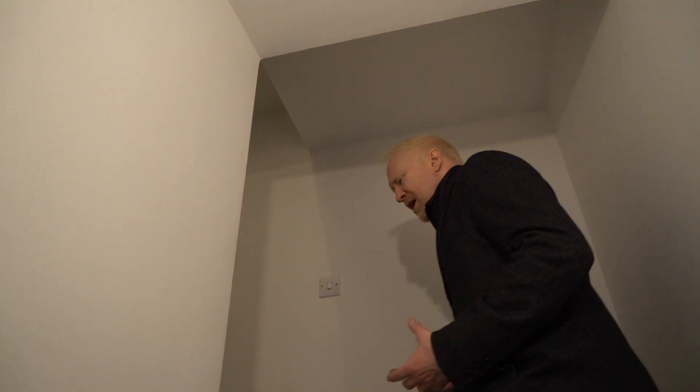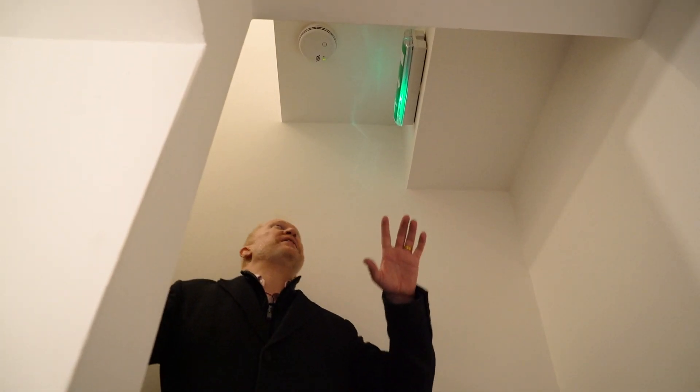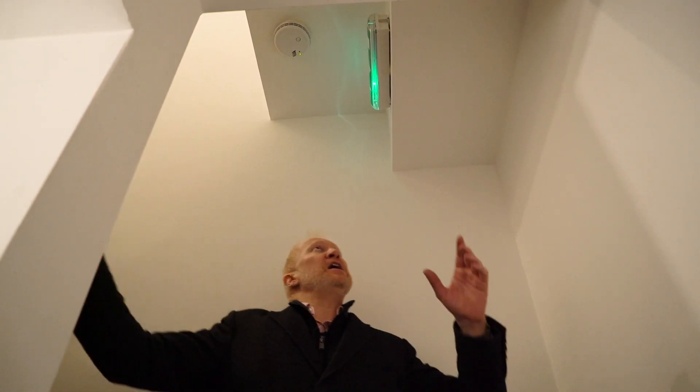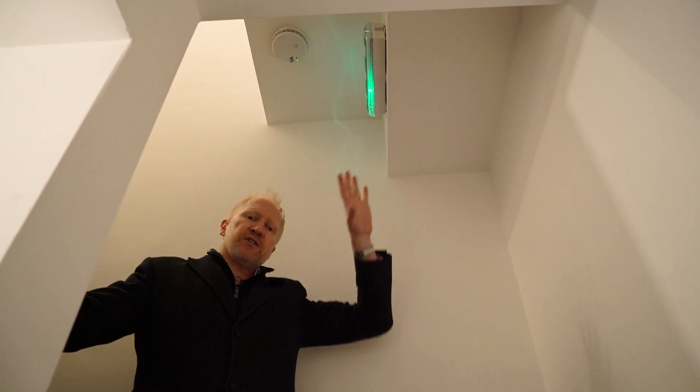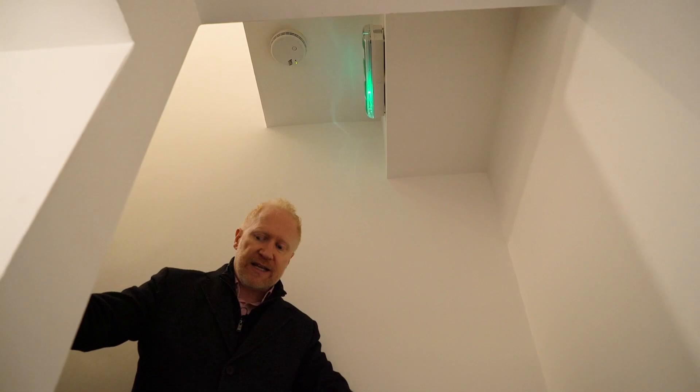The amount of rent you get depends on the size of the room and the facilities. That particular room shares a bathroom with one other person, so you can't quite get as much rent as you would with a fully ensuite room. All the smoke alarms are interlinked — if one goes off, they all go off to give people plenty of notice to get out. There's also emergency lighting on the stairwell so that if power is cut in a fire, people can safely see where they're going.